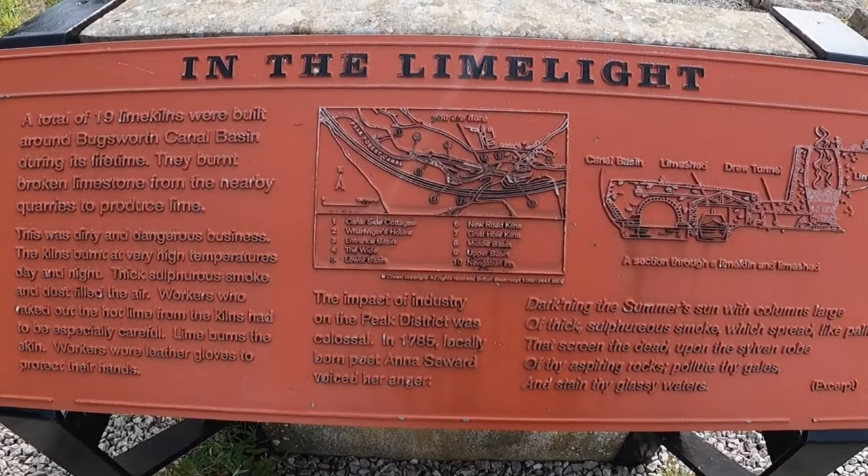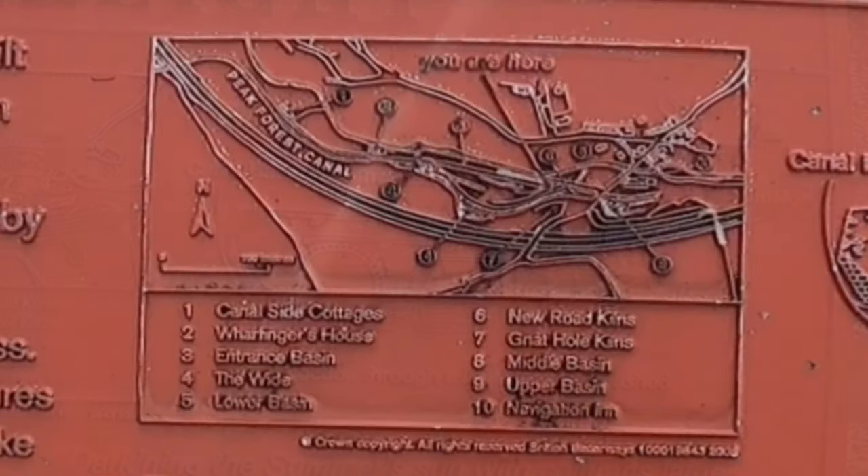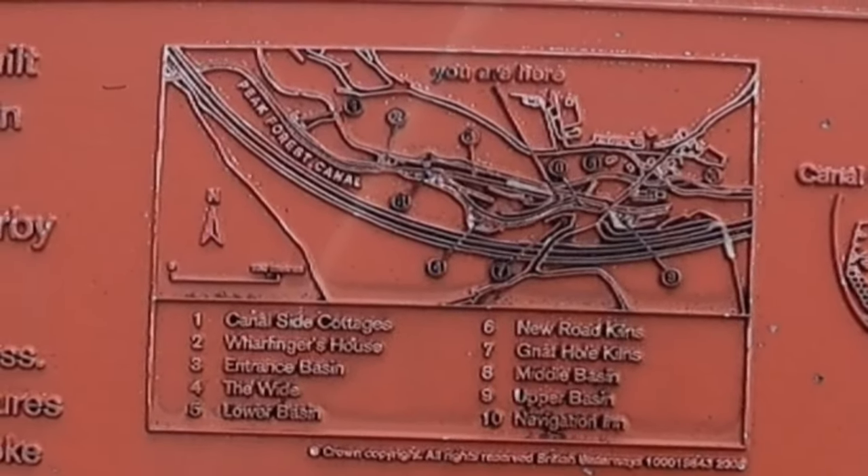This plaque explains the lime kilns were used to burn broken limestone. It was a dangerous process with high temperatures, acrid smoke and thick dust.